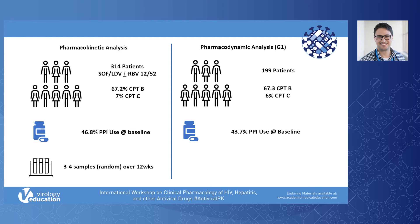The pharmacokinetic analysis cohort for this study was 314 patients treated as part of NHS England's expanded access program, early on when DAA therapy became available for patients with decompensated cirrhosis, and even prior to the clinical trials being published. Patients received 12 weeks of sofosbuvir and ledipasvir with or without ribavirin.